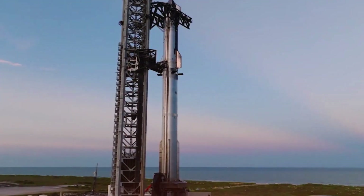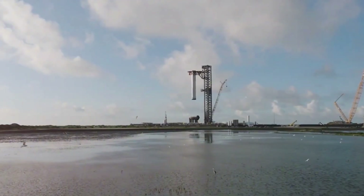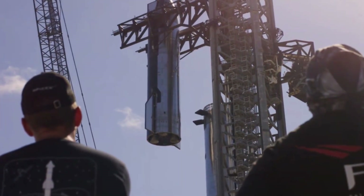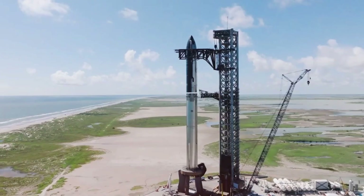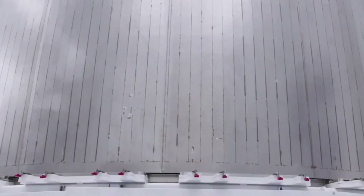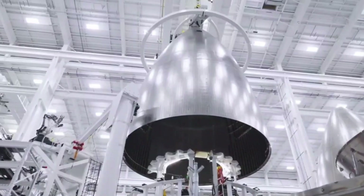The story behind this breakthrough is even more fascinating. During routine stress testing of the Block II heat shield, SpaceX engineers discovered a critical flaw that threatened to derail the entire program. What happened next showcases the incredible innovation that SpaceX is known for.